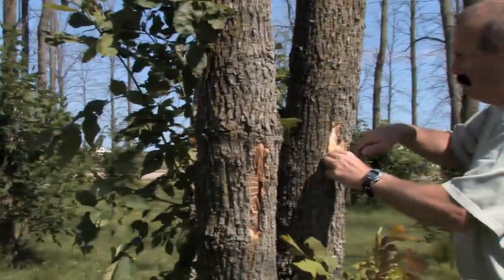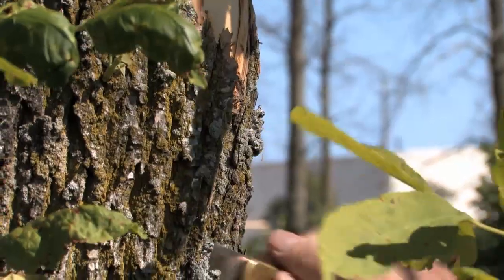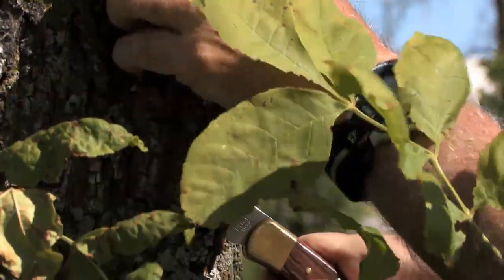The eggs are laid on the trunk of the tree under a bark chip or in a bark crevice. The tiny larvae, when it emerges from that egg, chews its way down through the bark to the surface of the wood, occurring at that interface between the wood and the bark, where the larvae starts to form a gallery.